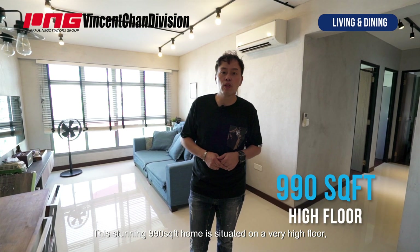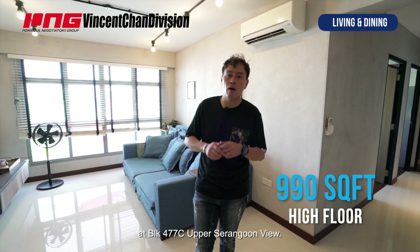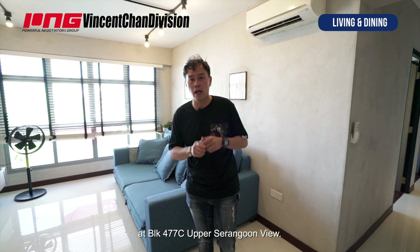This stunning 990 square feet home is situated on a very high floor at Block 477C, Upper Serangoon View.